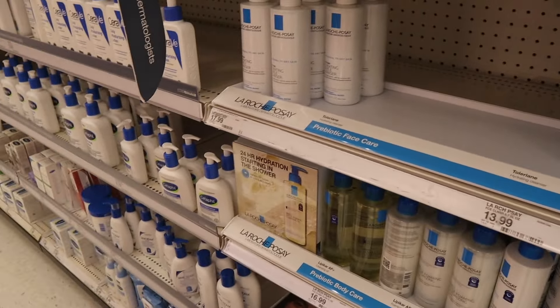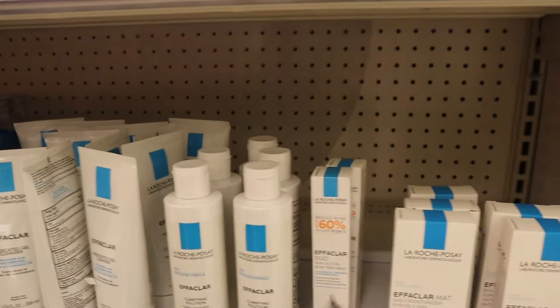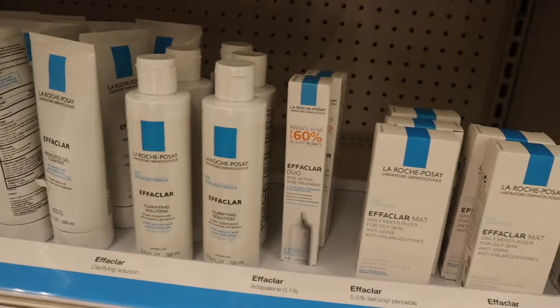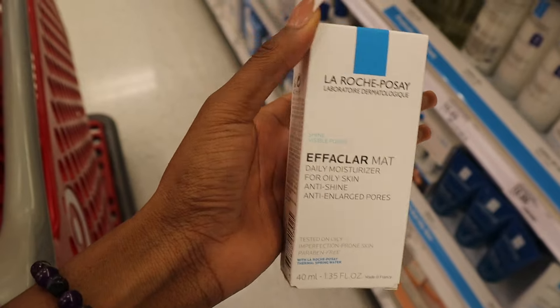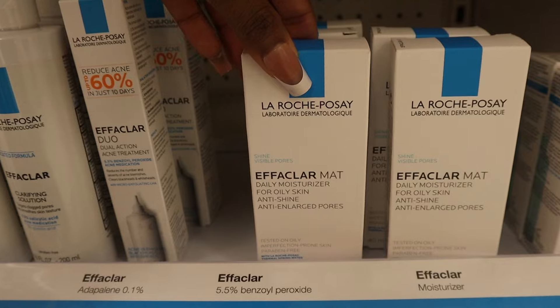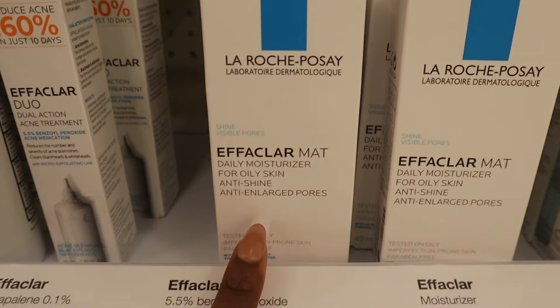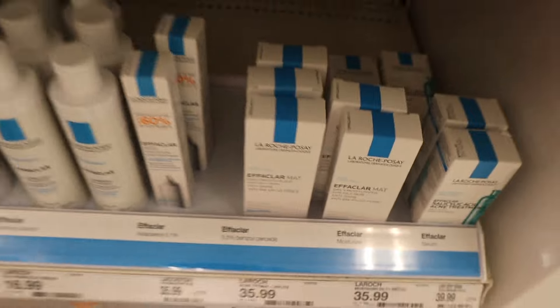Something that I feel like people don't show enough when they show summer self-care are the moisturizers. When you're looking for a summer moisturizer, most people don't want something that's going to make them feel oily with a lot of heavy thick stuff on their face. So if that sounds like you, I definitely look for an oil-free moisturizer, a gel, or a moisturizer that makes your face matte — like this La Roche-Posay daily moisturizer for oily skin, anti-shine, anti-enlarged pores. That's perfect for summer, and as you can see this is a mattifying moisturizer.